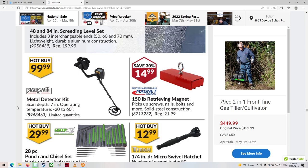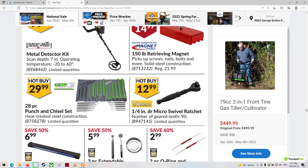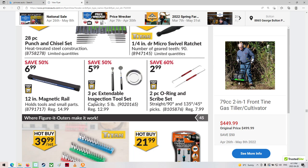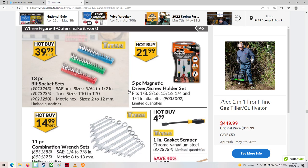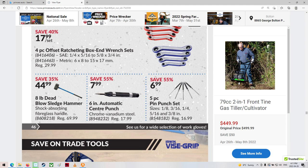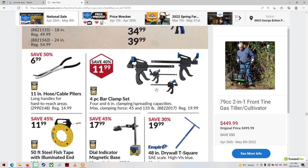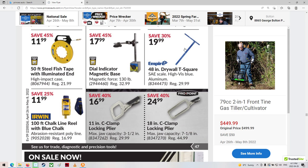Metal detector kit — nice. Scan depth: 7 inches. That's boring. Some ratchet stuff. Some wrench stuff. Some hammering stuff. These are kind of funny ones, but they actually do work pretty good. Little wrenches, clampy things, squaring thingies.